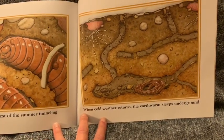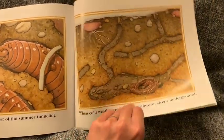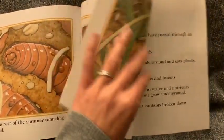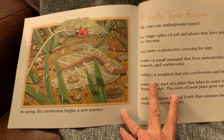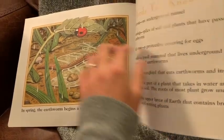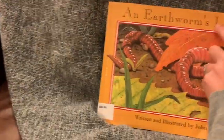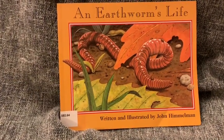When cold weather returns, the earthworm sleeps underground. In spring, the earthworm begins a new journey. Well, thanks to John Himmelman for An Earthworm's Life. Bye, everyone.